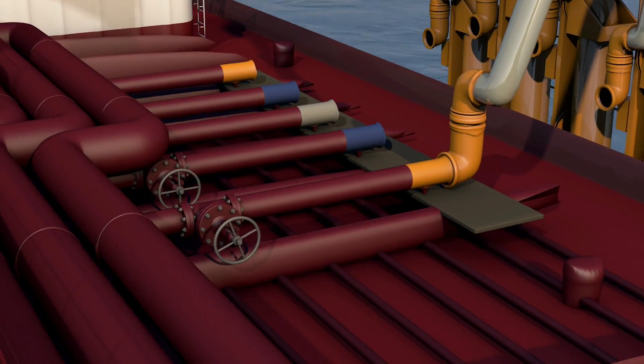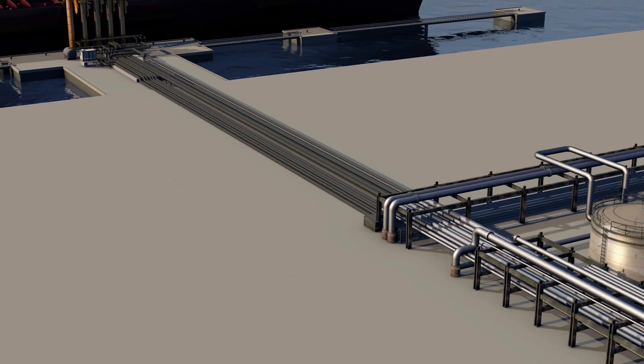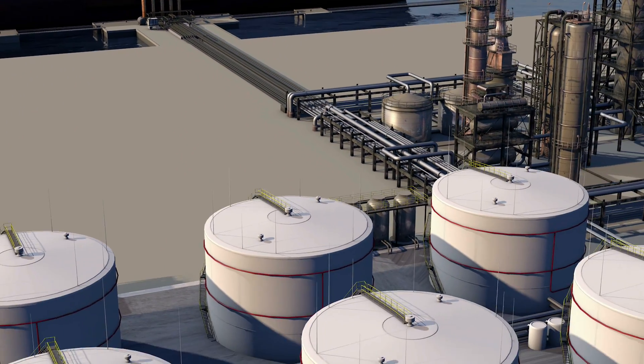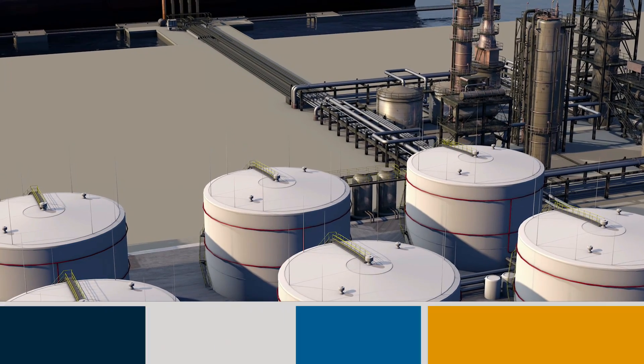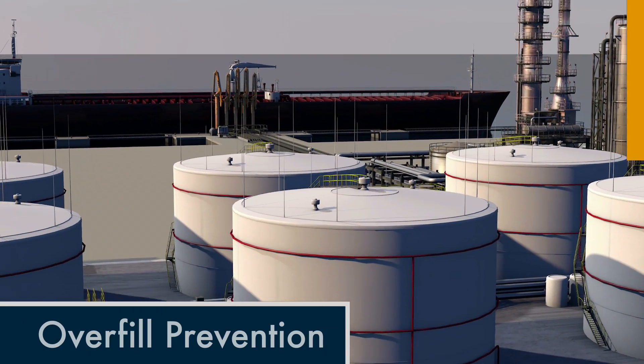Highly trained crew members open and close valves to direct the flow of product and maintain close communication with the receiving facility to decrease and finally stop the flow. The storage tanks are equipped with overfill prevention systems that prevent a spill and protect our environment.